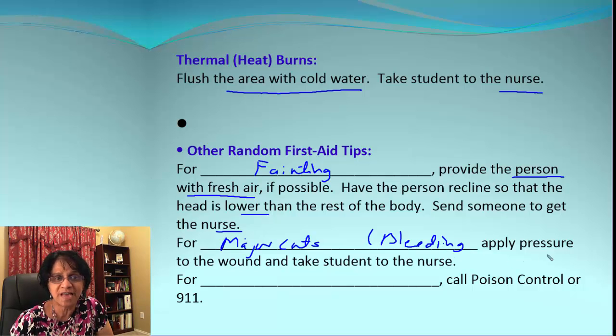For major cuts with a lot of bleeding, the immediate thing you need to do is apply pressure to the wound — that will at least help stop the bleeding — and then send the student to the nurse.